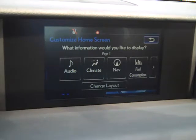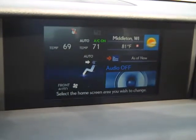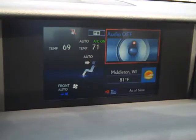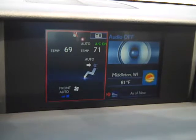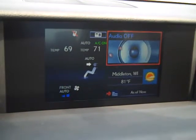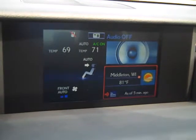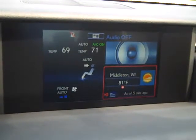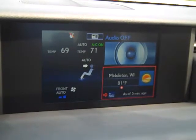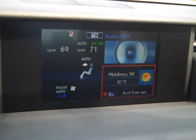Maybe now I want to add the radio — maybe I want to put it up on the top. So now I have climate in the large box off to the left, the audio up in the upper right-hand corner, and the weather in the lower right-hand corner. The weather is being displayed by the Weather Channel, not by XM weather anymore.